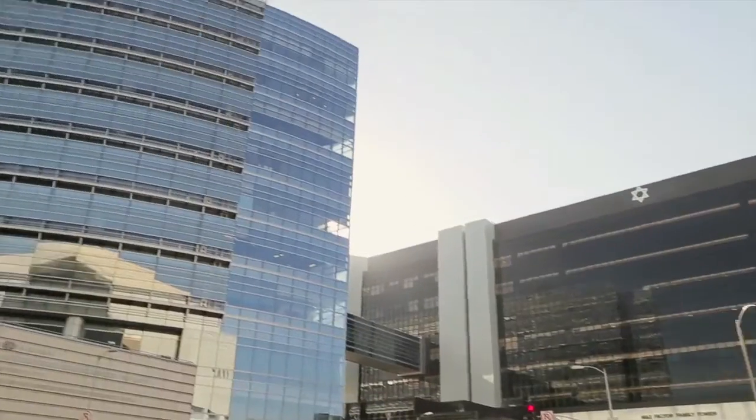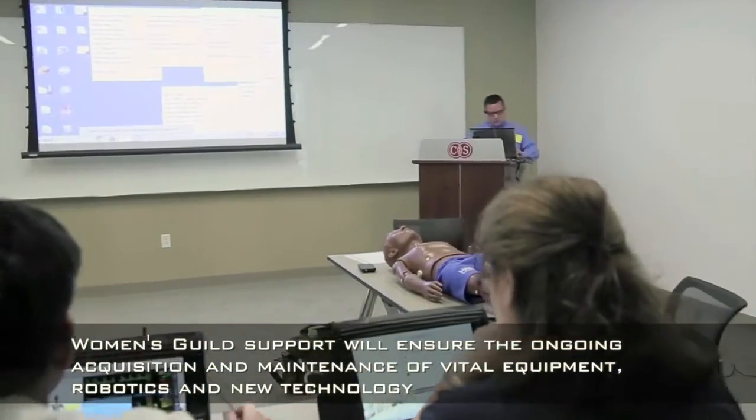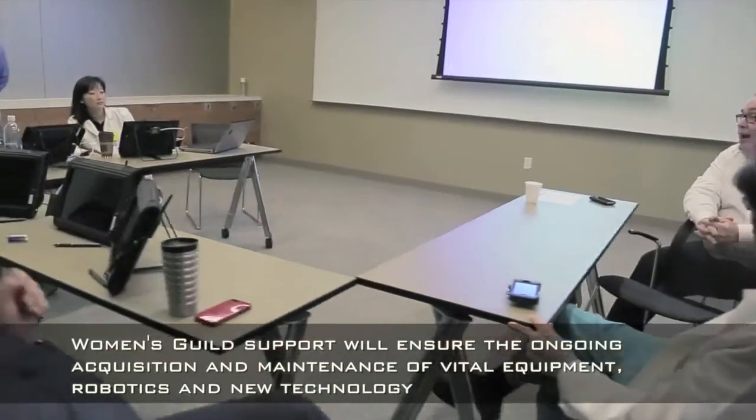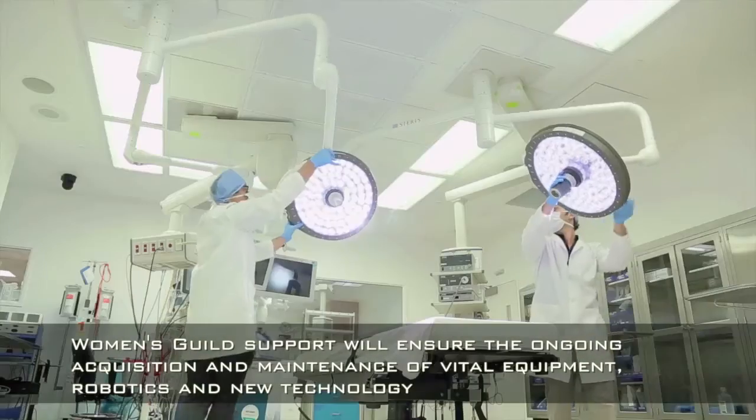The Women's Guild Simulation Centre for Advanced Clinical Skills is really key to our vision of healthcare in the future. This is the main reception area which we're going through. The centre comprises three debriefing skills rooms which allow us to transmit live video from simulated environments. This is the area where effectively it's a real clinical environment.